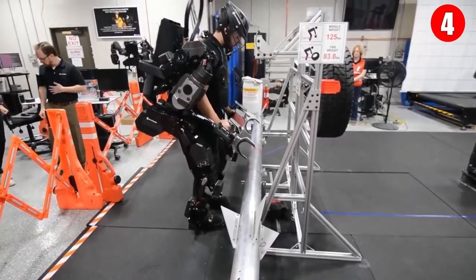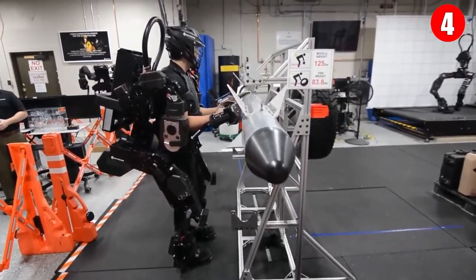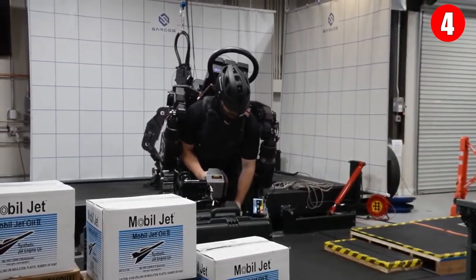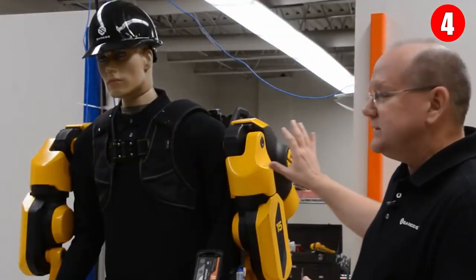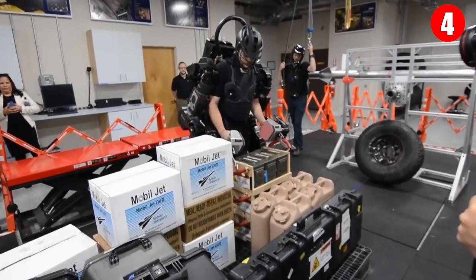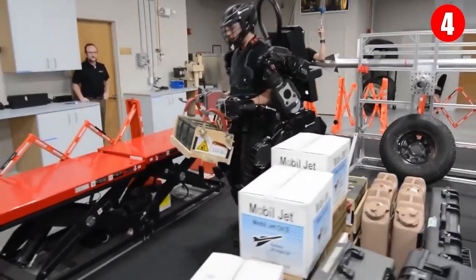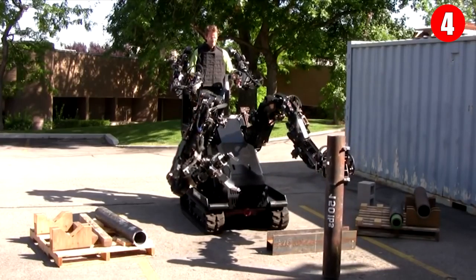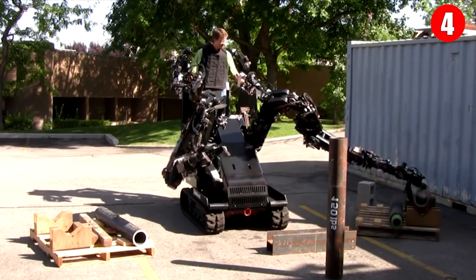The Guardian XO is fully electrical and untethered with a runtime of two hours, and hot-swappable battery packs can keep it going for a full workday. It takes seconds to put on and take off, and new users can be trained in minutes. One Guardian XO costs $100,000 per year to rent. In a practical sense, it is a humanoid robot that uses a real human as its command and control system — combining human intelligence and judgment with the strength and endurance of robots.